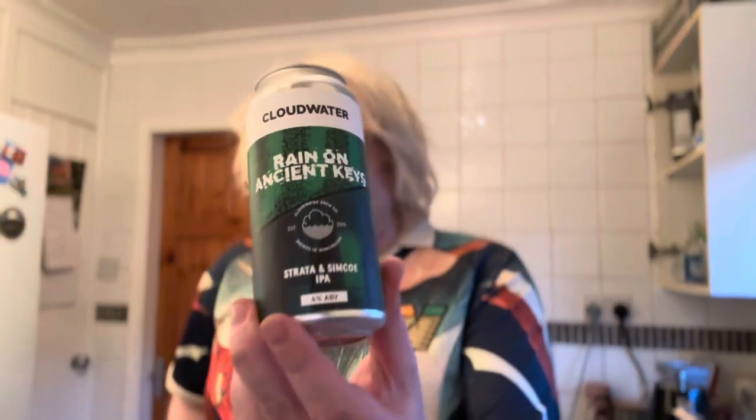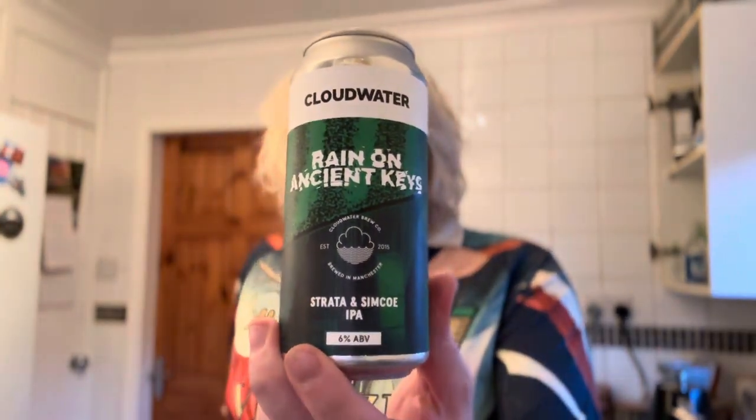Welcome to another beer review. Today it's probably going to be the first of quite a few Cloud Water reviews in quick succession, because I did a little bit of an order with a good friend — Mercy Beers — and we split a Cloud Water order and a Marble order. So expect quite a bit of Mancunian content.